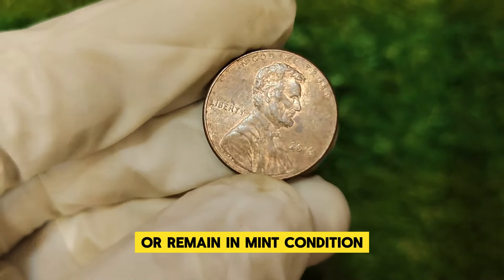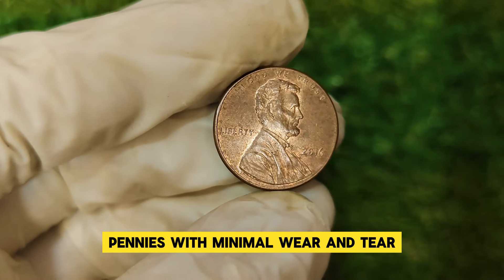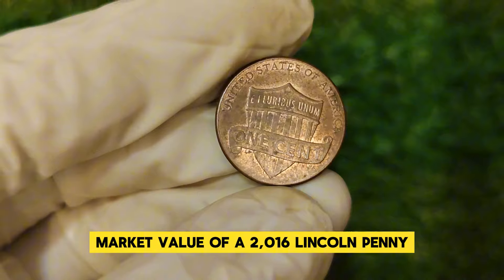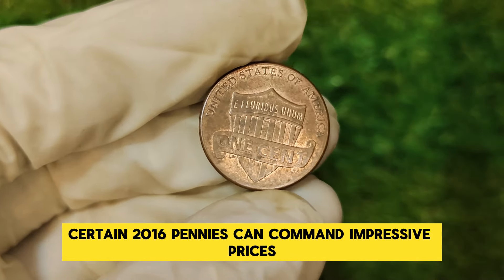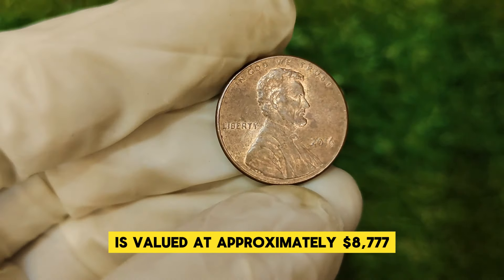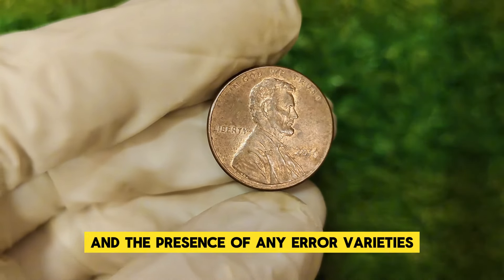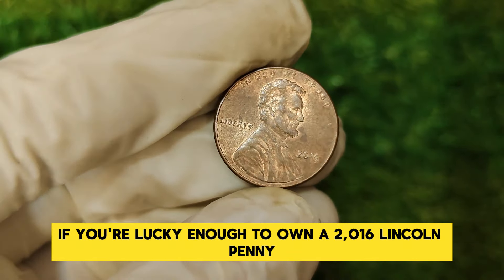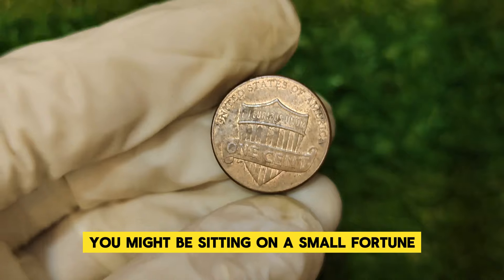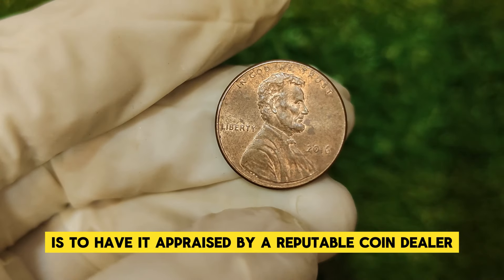Another factor is the presence of uncirculated and high-grade examples. Coins that have been well-preserved or remain in mint condition can fetch higher prices. Collectors and investors look for pennies with minimal wear and tear. As of now, certain 2016 pennies can command impressive prices — the coin we're focusing on today is valued at approximately $8,777. This value can fluctuate based on market demand, the condition of the coin, and the presence of any error varieties. If you're lucky enough to own a 2016 Lincoln penny in pristine condition or with a rare error, you might be sitting on a small fortune.